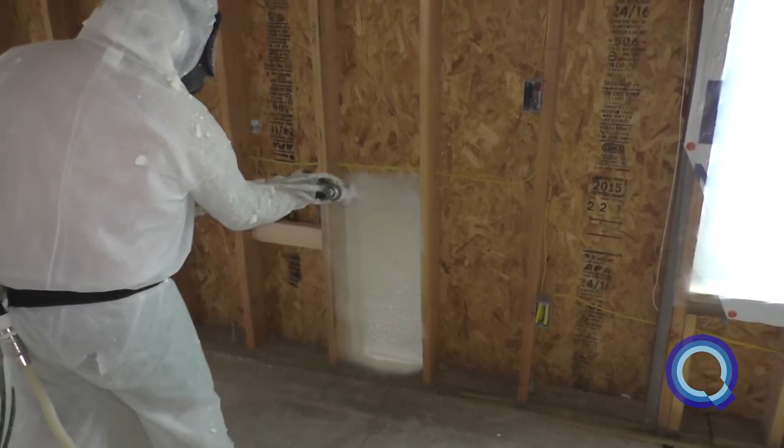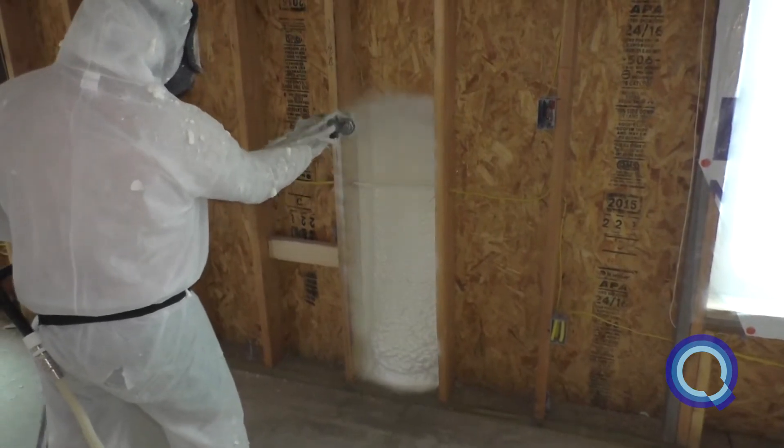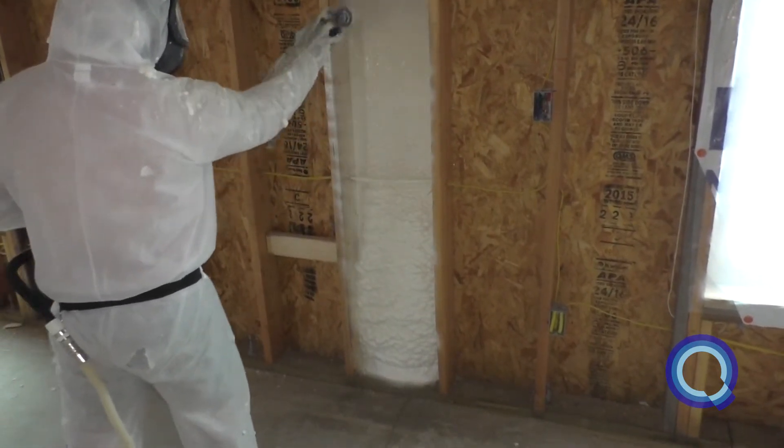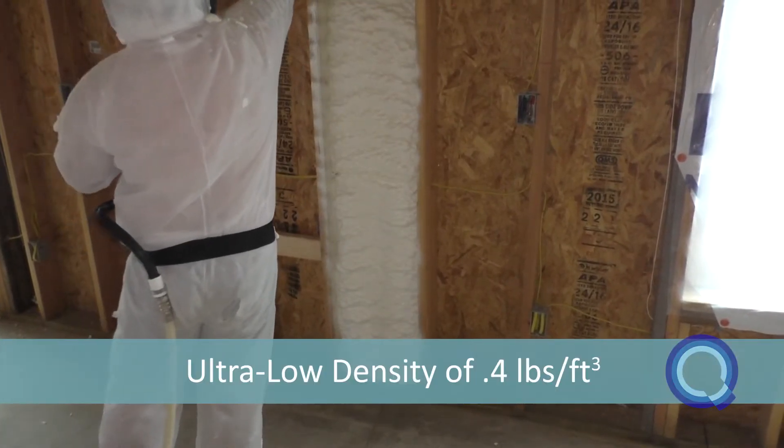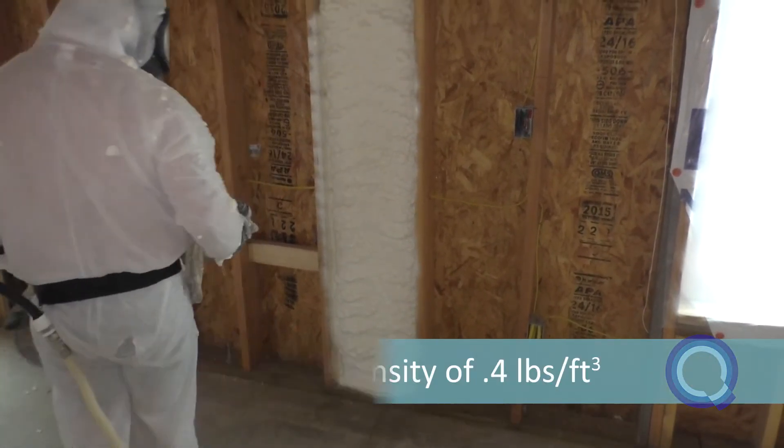SWD Urethane has re-engineered the basic building blocks of open cell foam to create QuickShield 108 Ultra Low Density Foam. It is the only product on the market that can achieve an ultra low density of 0.4.